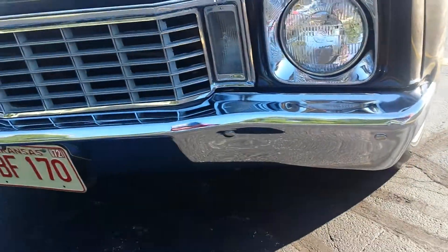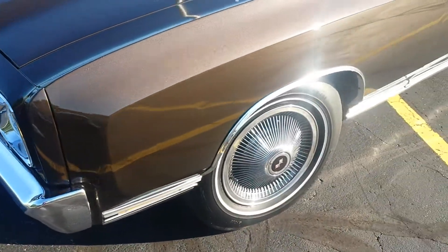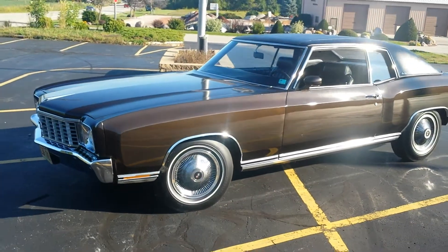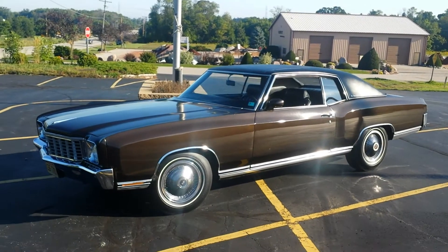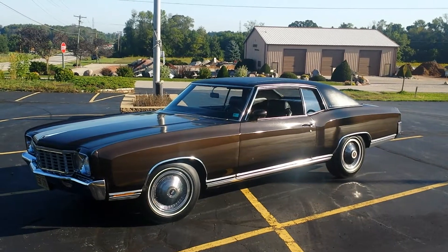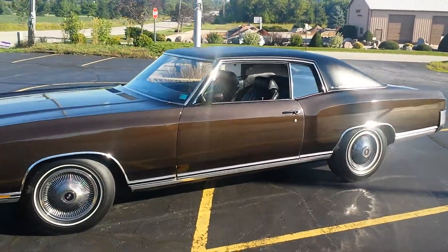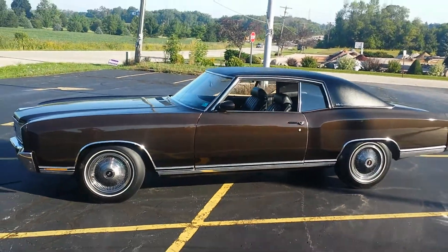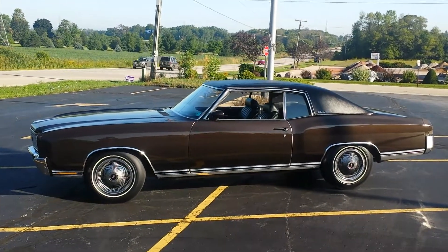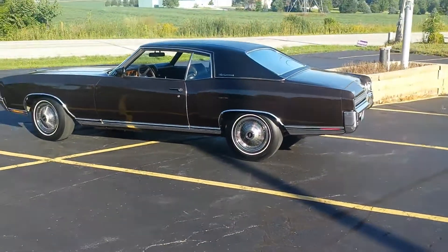See how nice and clean the chrome is on this. The car was off the road for many years. It's a gorgeous midnight bronze paint, really has nice reflectivity for as old as it is. See how nice and clean the car is — that gorgeous midnight bronze paint.